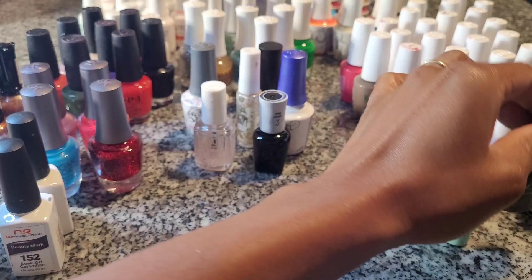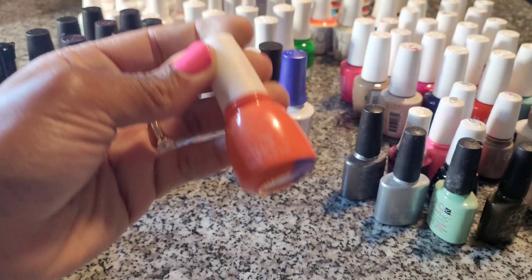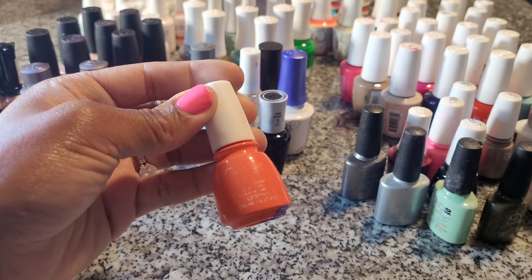This next one is Gel Glaze by China Glaze — their gel polish version, if you're familiar with China Glaze regular polish at all. It's great, I like it, I just don't like how small the bottle is, so you might have to buy two.